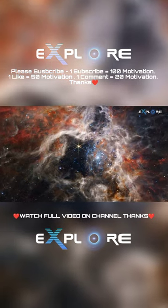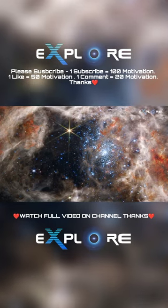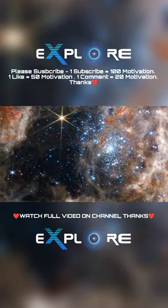The nebula's cavity, centered in the NIRCam image, has been hollowed out by blistering radiation from a cluster of massive young stars, which sparkle pale blue in the image.